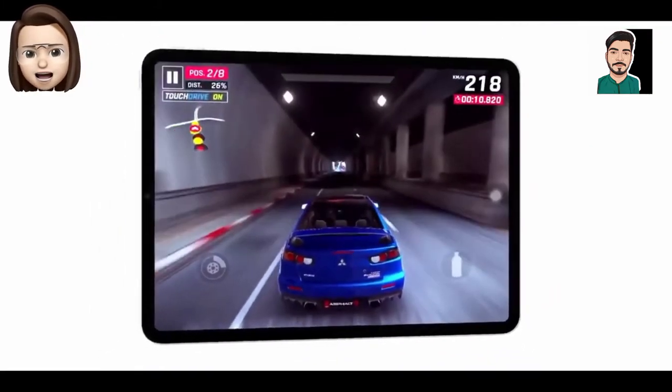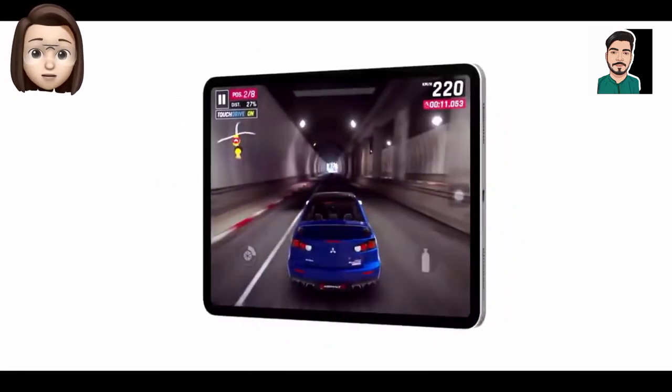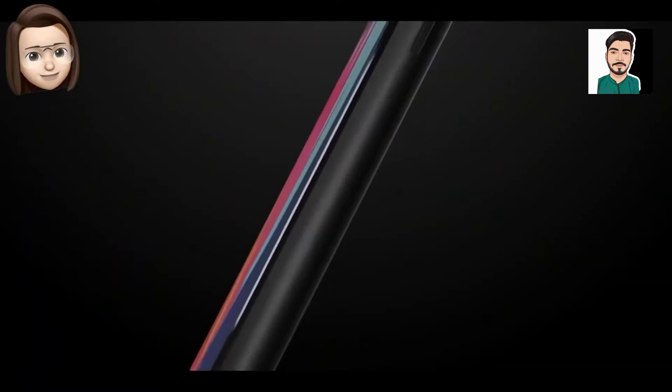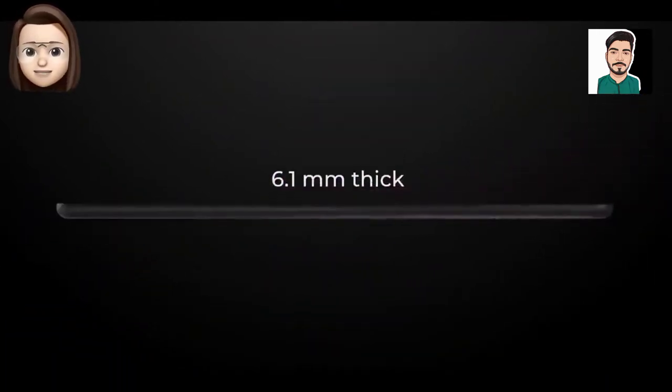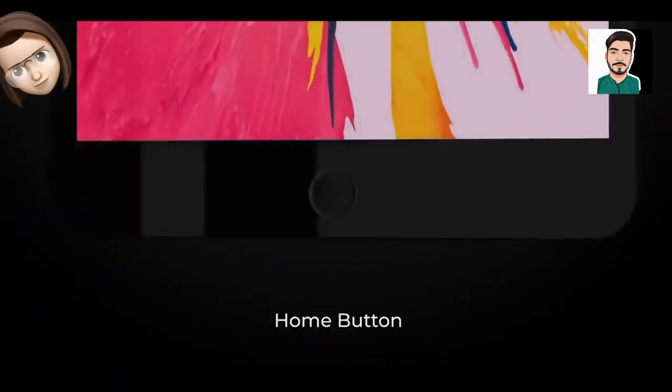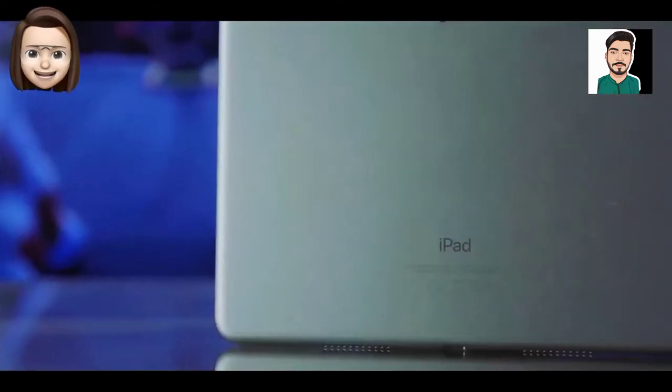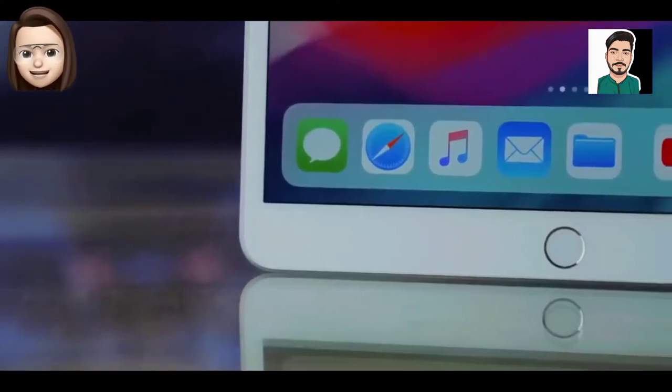Apple has big plans for this year, and we don't just mean the iPhone 13. It reportedly has a new iPad mini in the pipeline too, and this is no minor upgrade. Bloomberg is calling the iPad mini 6 the biggest redesign in the device's nine-year history, so a major refresh is on the cards.